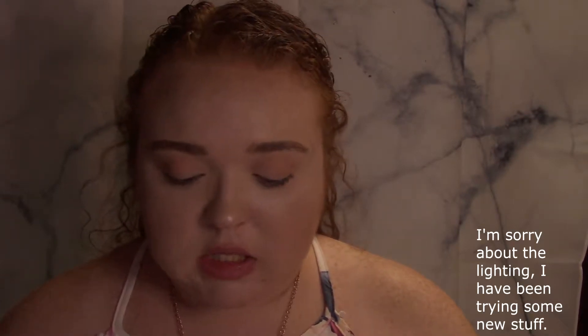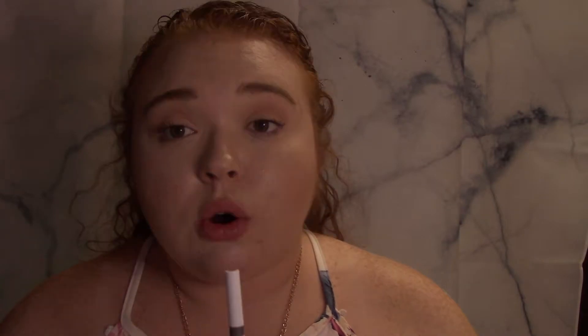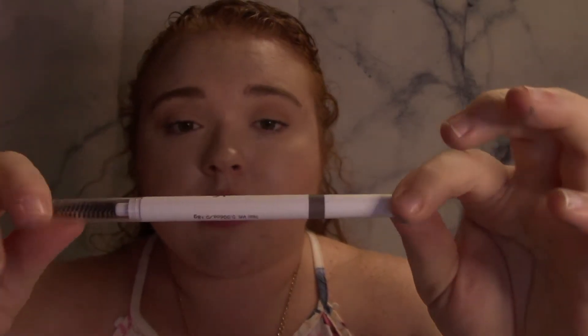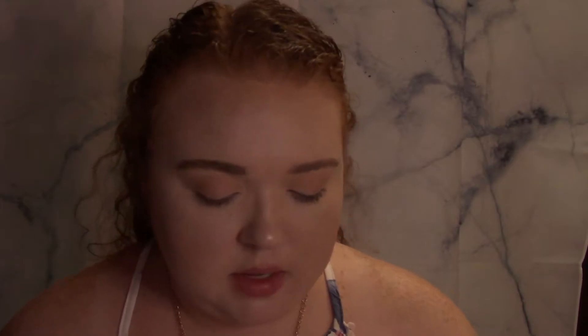So the first thing is this e.l.f. brow pencil in taupe. It just says brow pencil but I think it's the Instant Lift Brow Pencil. I did buy three of these because this is the brow pencil I really like — it's what I have in my brows currently. Out of all the brow pencils and brow products I've tried, this one has been my favorite. So I bought three so I would have them.